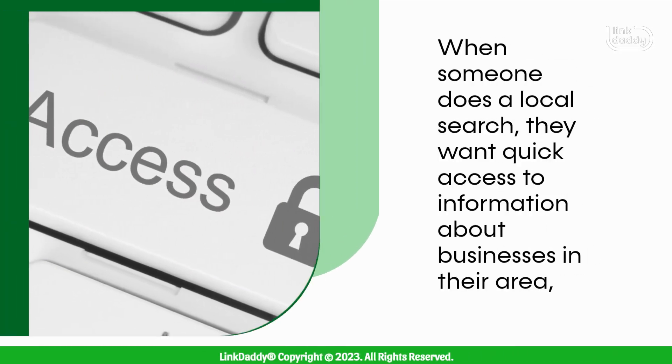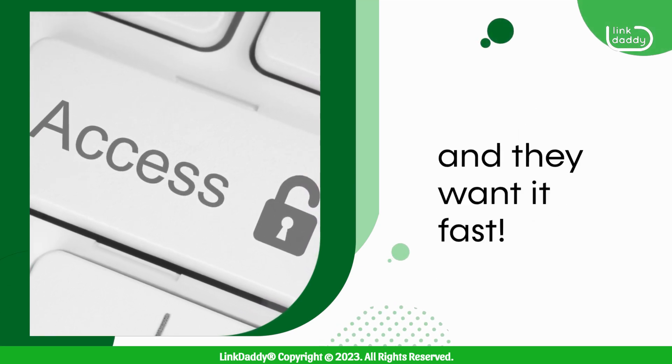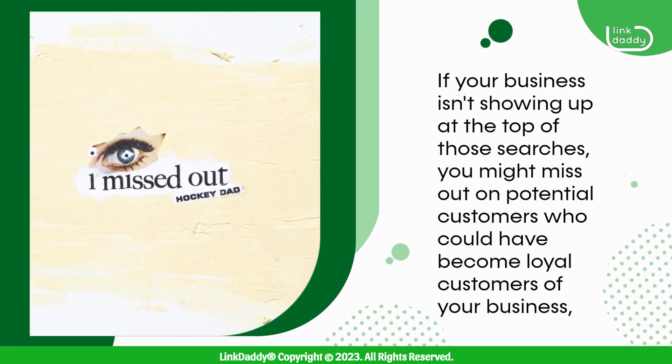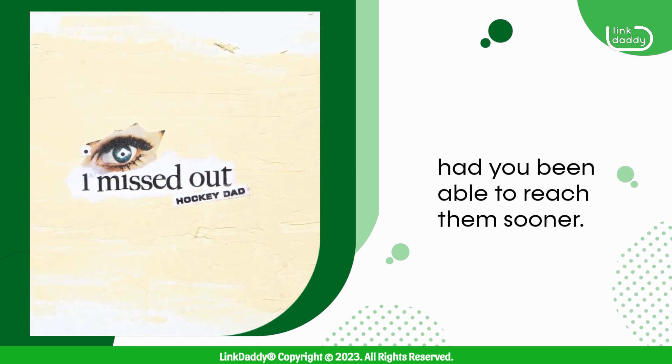When someone does a local search, they want quick access to information about businesses in their area, and they want it fast. If your business isn't showing up at the top of those searches, you might miss out on potential customers who could have become loyal customers of your business, had you been able to reach them sooner.